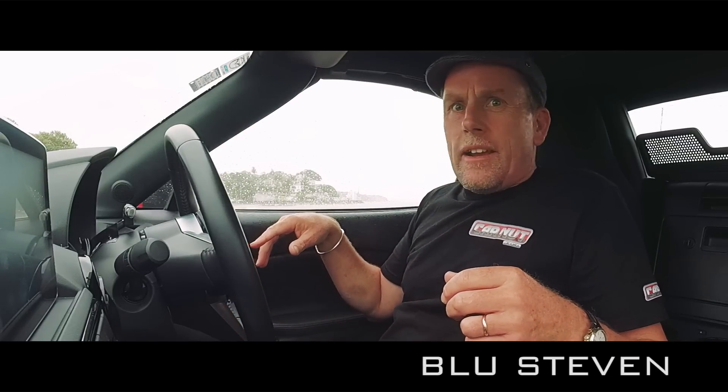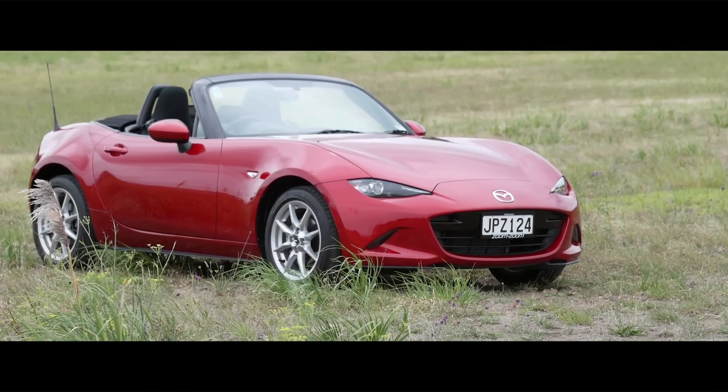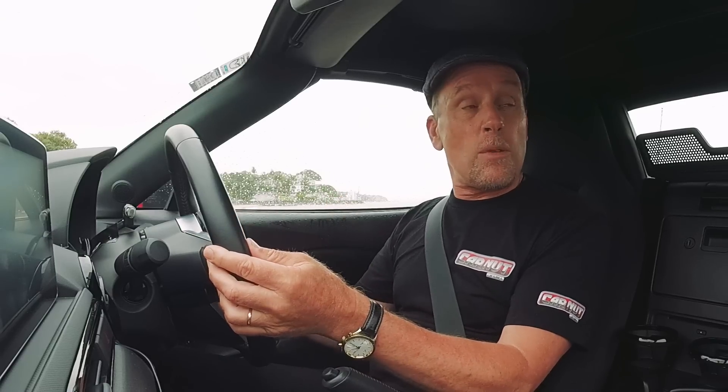Oh man, listen to that rain. Isn't that typical — you get a convertible car and it starts persisting down. Anyway, we're in the Mazda MX-5, the brand new one, the first time this car has had a thorough clean-sheet redesign and rebuild since the first ones came out in 1989. Although today is not what you'd typically refer to as MX-5 weather, we've got a nice waterproof roof so we'll take it out as a regular car.